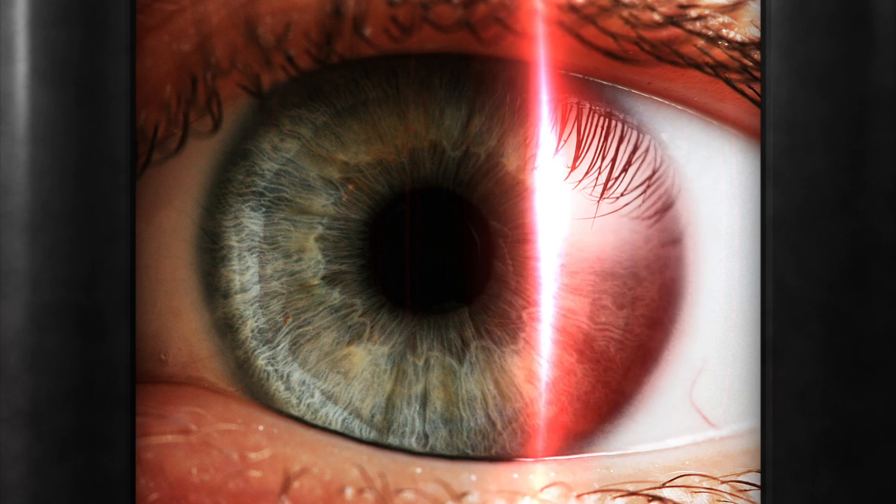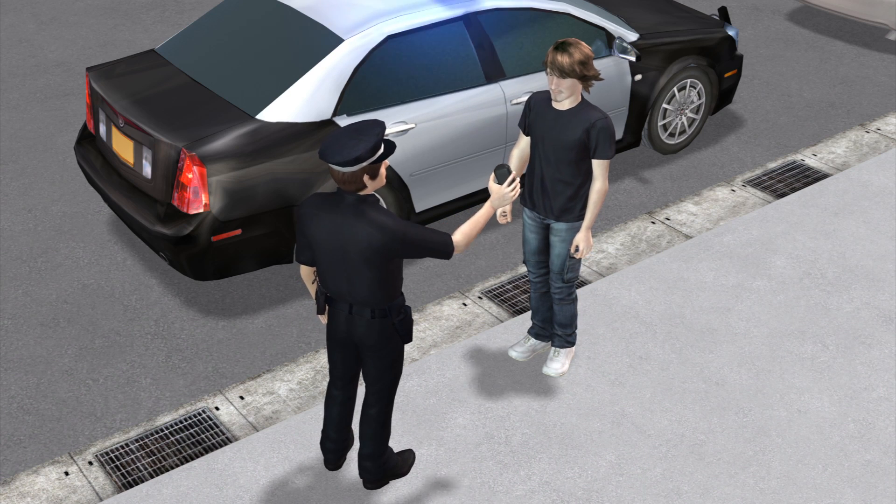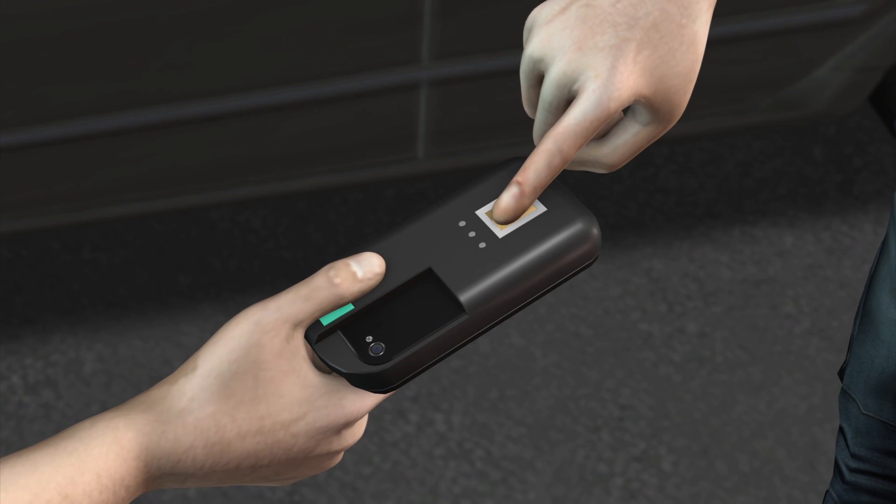It works by taking photographs of the iris with the help of a bright infrared light and analysing its patterns. The scanner also comes complete with a fingerprint scanner.